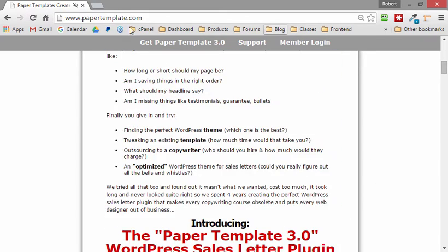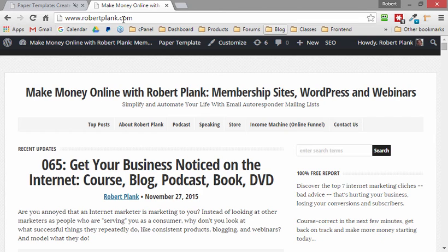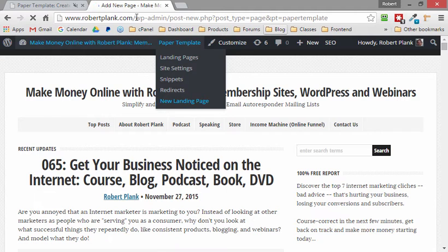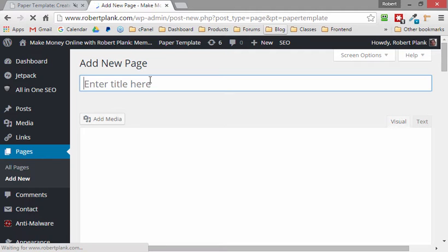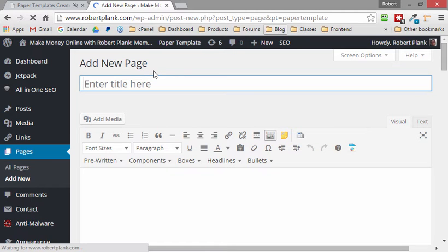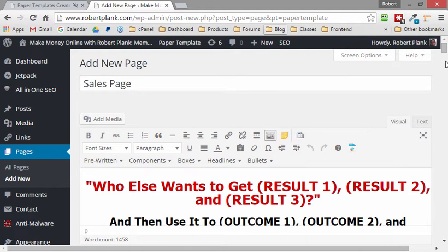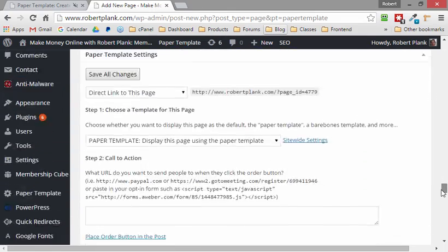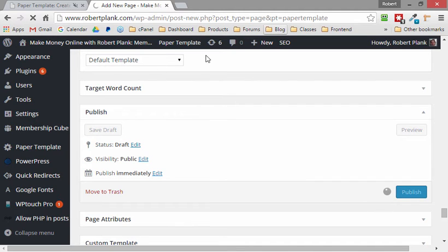You could have your sales letter be just like at papertemplate.com where the front page is a sales letter. But you could also do what I do at robertplank.com — go to Paper Template, create a new landing page, and create a landing page on my blog. If I'm doing an upcoming webinar or want to throw together a quick product for sale or a quick opt-in page, I can use a pre-written sales page.